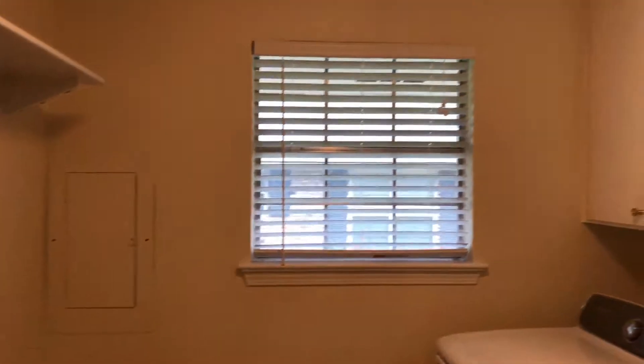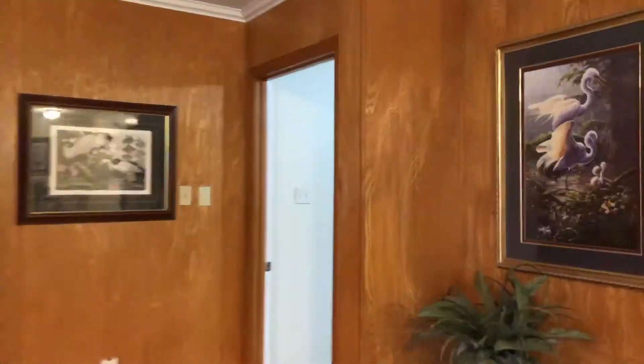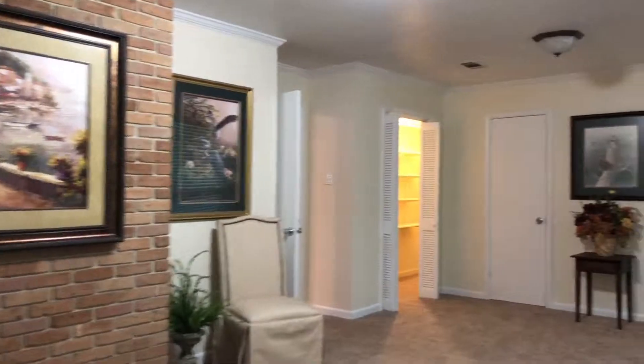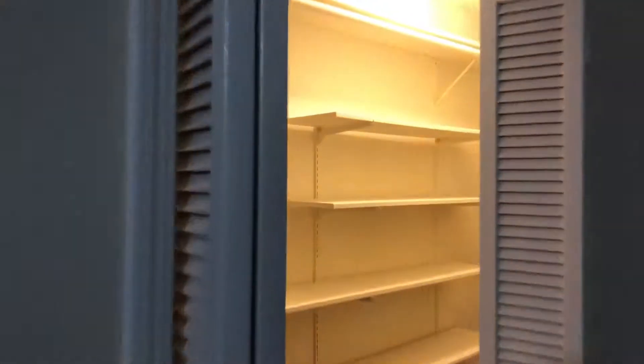Off from the kitchen is a large laundry area. Towards the front of the home is a large bedroom that could be used as a formal living space or even as a craft room, especially with the massive size closet that is in this room.